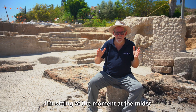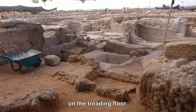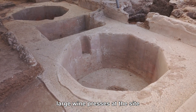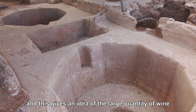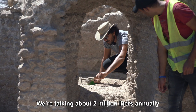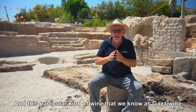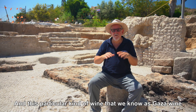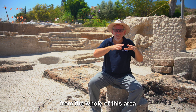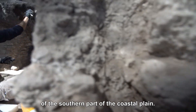I'm sitting at the moment in the midst of a large winepress on the trading floor. This is just one of five large winepresses at this site, which gives an idea of the large quantity of wine that was produced here. We're talking about 2 million litres annually from this one site. This particular kind of wine is what we know as Gaza wine — a trademark wine from the whole of the southern part of the coastal plain.